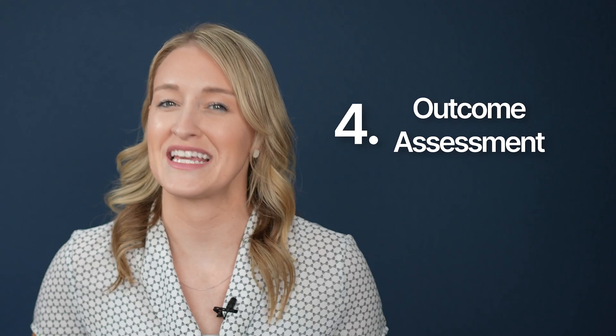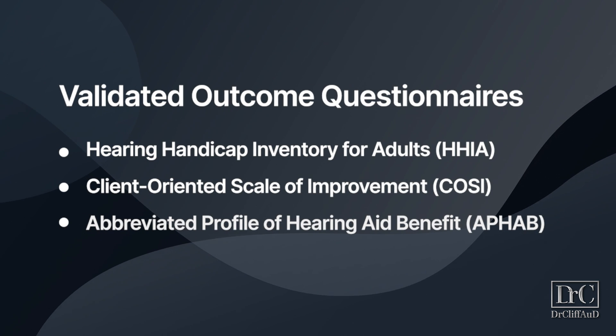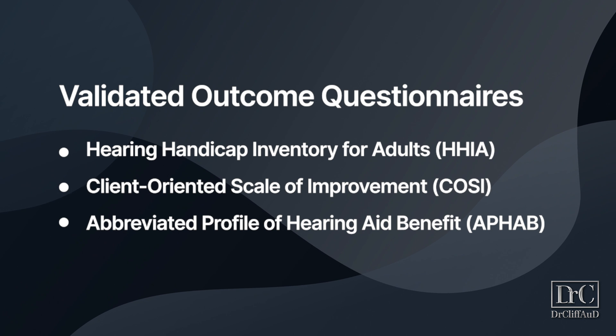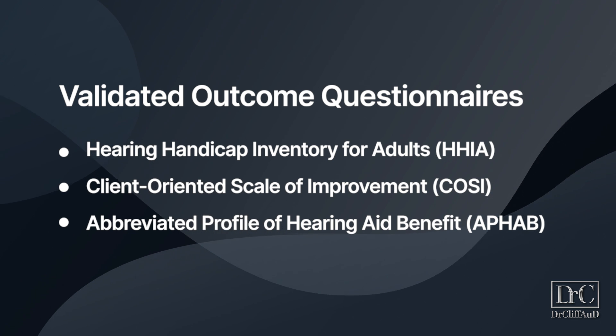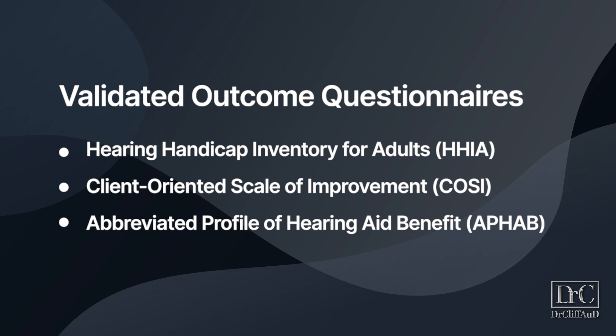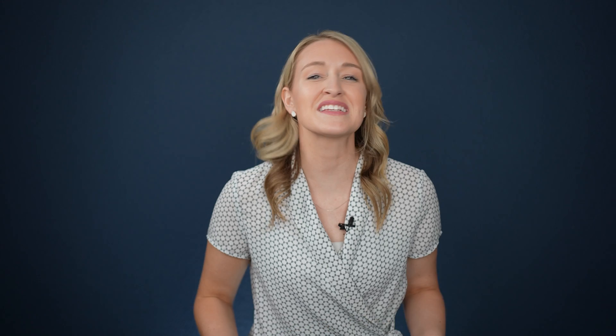Finally, the fourth area of best practice audiologic care is the outcome assessment. While real ear measures are a form of verification, outcome assessments are considered validation measures. These include validated outcome questionnaires such as the Hearing Handicap Inventory for Adults (HHIA), the Client Oriented Scale of Improvement (COSI), and the Abbreviated Profile of Hearing Aid Benefit (APHAB). These assessments are used to determine if you are actually subjectively receiving the benefit from hearing treatment that you were looking for.